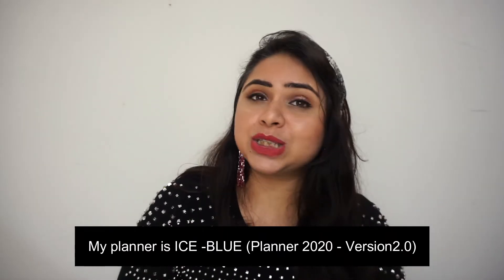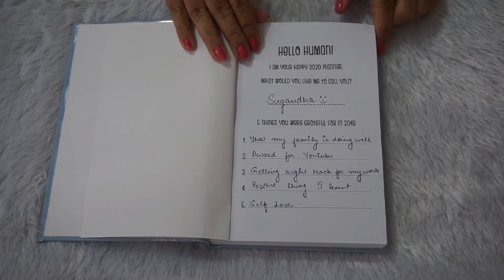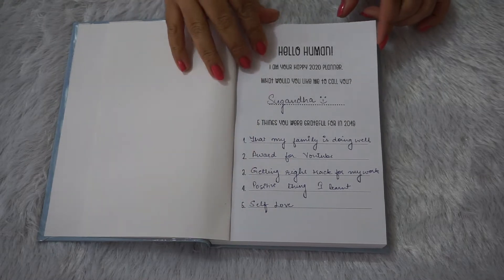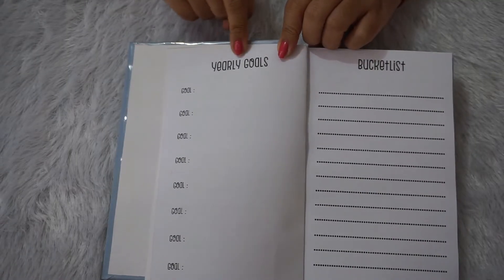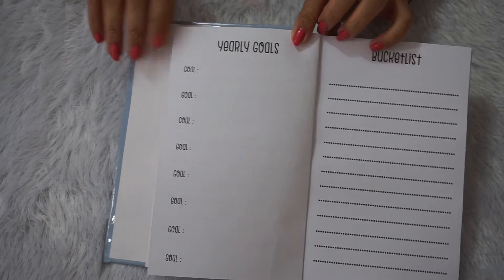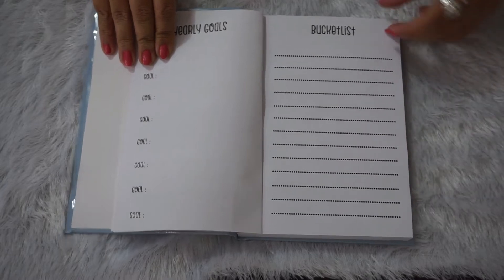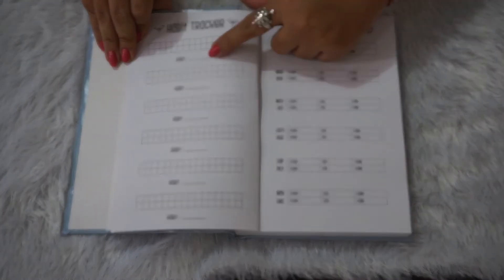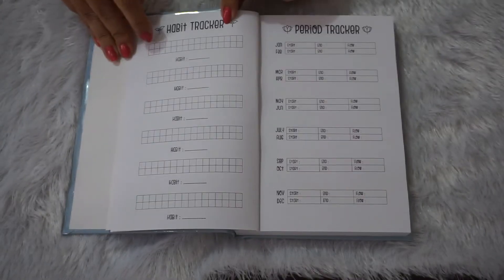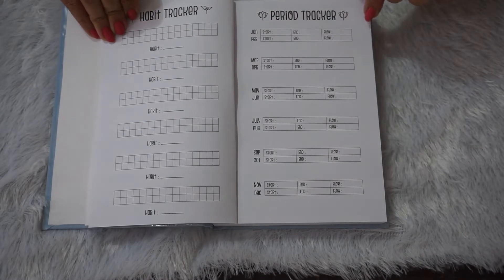First of all, this planner is very good and will help you manage all your work easily. It starts with your introduction and five things you are grateful for. Then you get an option to mention your yearly goals with 10 columns with sufficient space, and a bucket list section. The paper quality is amazing. You also get rows and columns to track your habits, and a period tracker with start and end date fields and a flow tracker — which is really good for girls.